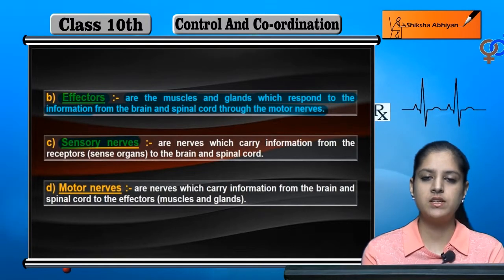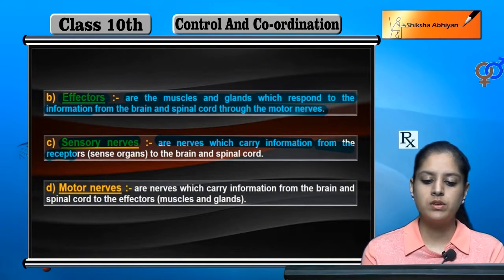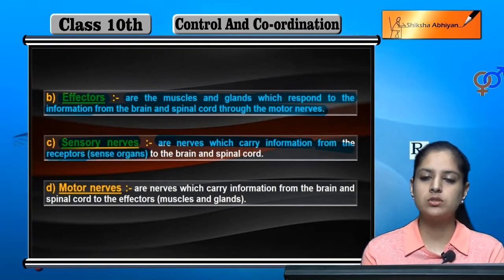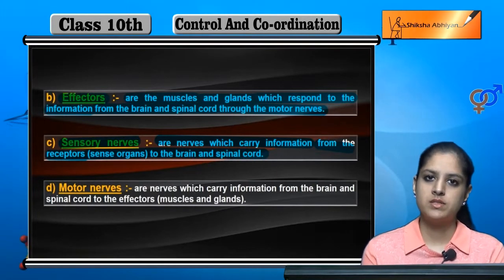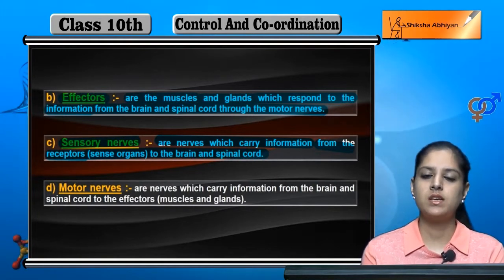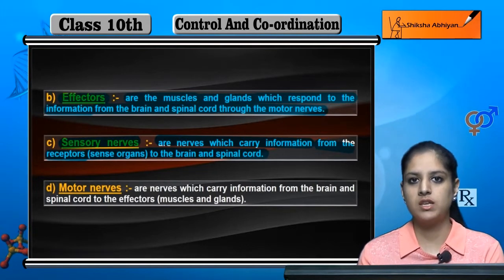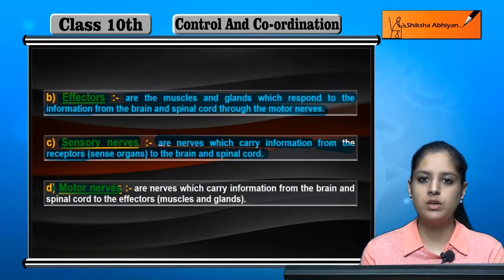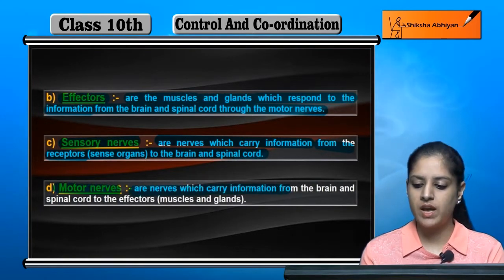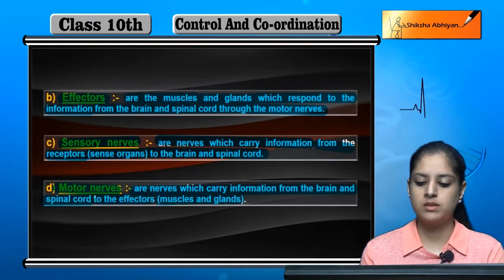Next are sensory nerves. They are the nerves which carry information from the receptors — which are the sense organs — to the brain and spinal cord. Motor nerves are nerves which carry information from the brain and spinal cord to the effectors, which are the muscles and glands.